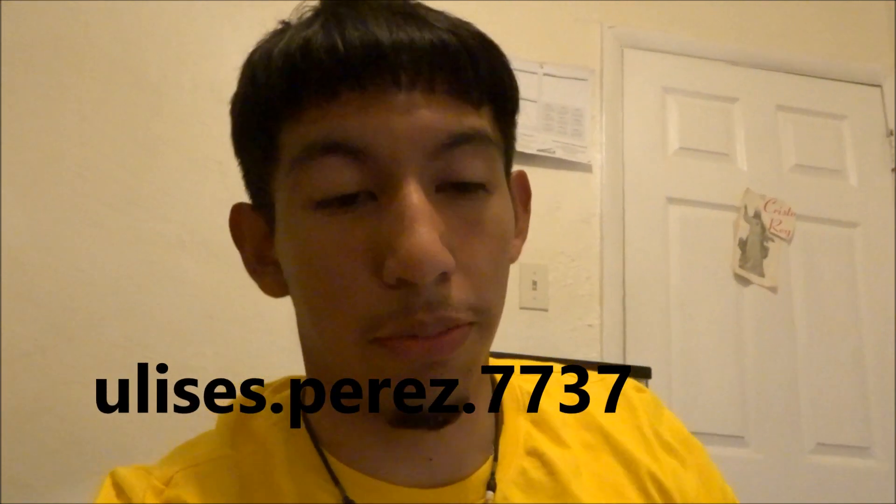If you guys haven't followed me on Instagram, make sure you do so. You can just go follow me — I usually post more over there, like every day. So you guys can just keep in touch and message me if you want.